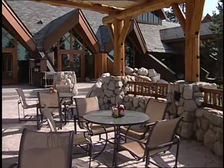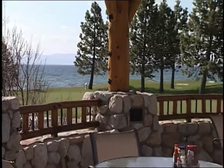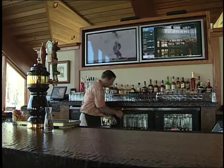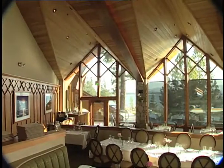You can enjoy breakfast and the sunsets outside on the deck. It's a wonderful, relaxed place to come have a drink, an appetizer, and enjoy the view. And you can always catch the game on their big screen TVs. But if it's elegant dining you're looking for, make a reservation at the Edgewood Restaurant.